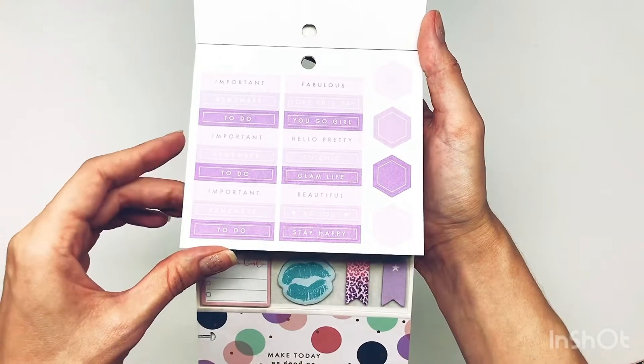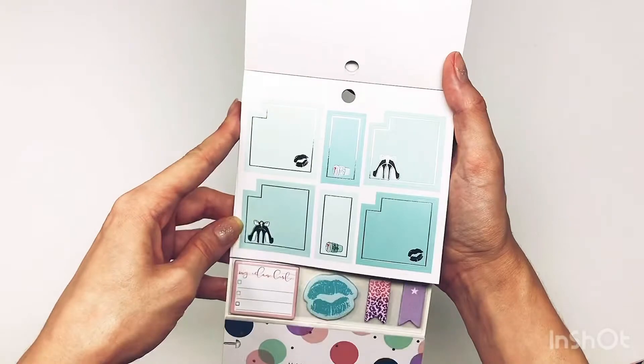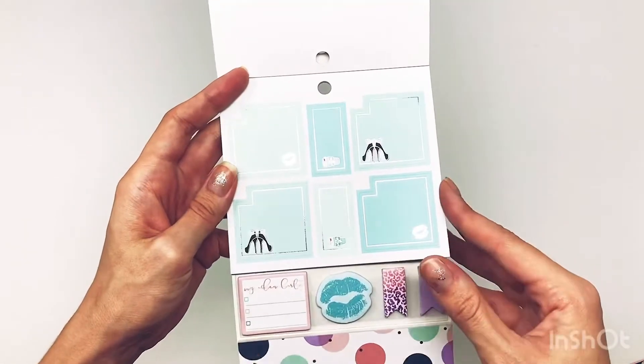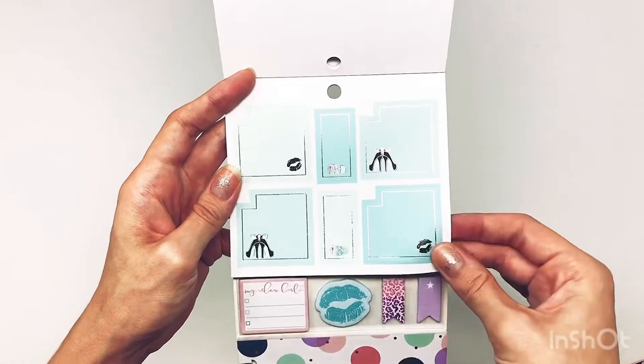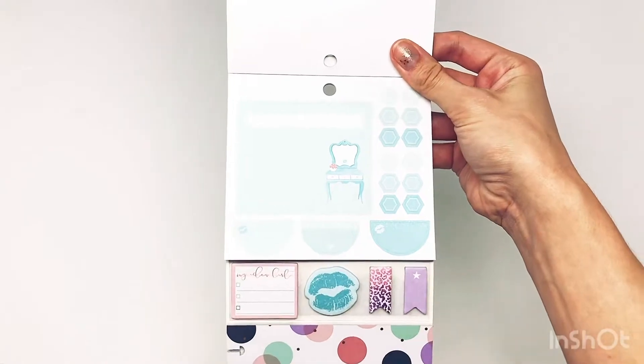'Important to do's' — so chic. Look at that color, it's like a Tiffany blue. It is so pretty with the silver foil this time. Love it. And then the teal vanity — I love that.